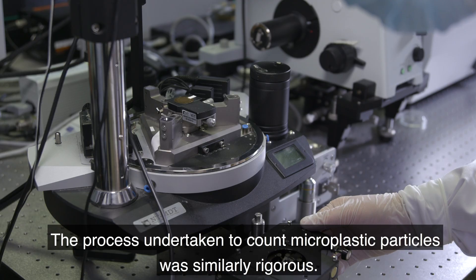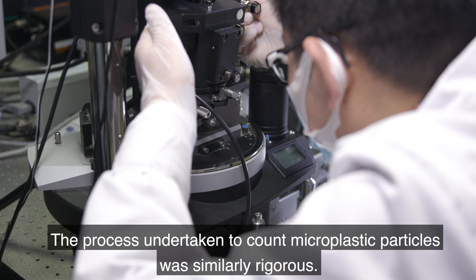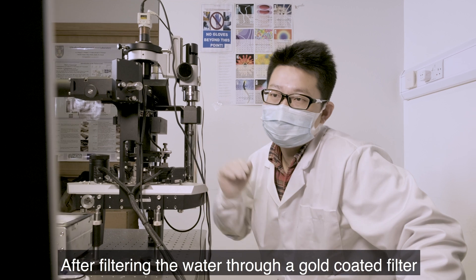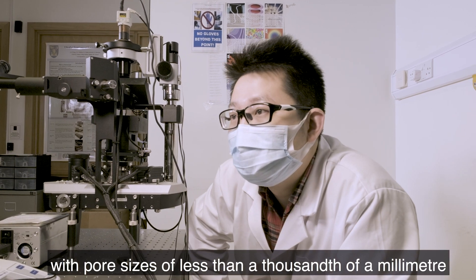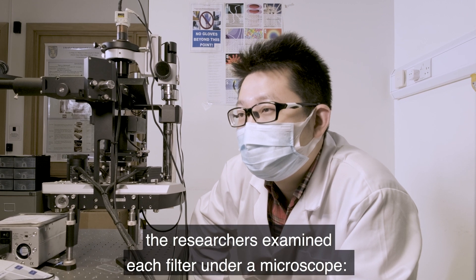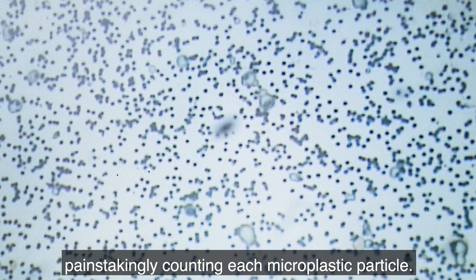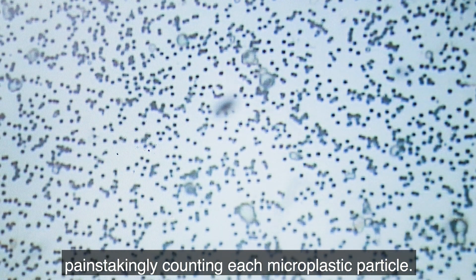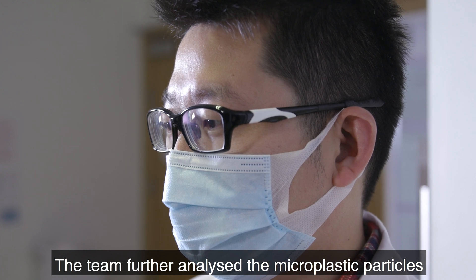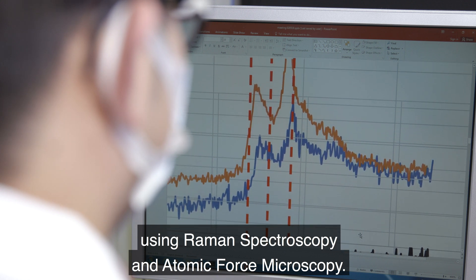The process undertaken to count microplastic particles was similarly rigorous. After filtering the water through a gold-coated filter with pore sizes of less than one-thousandth of a millimeter, the researchers examined each filter under a microscope, painstakingly counting each microplastic particle. The team further analyzed the microplastic particles using Raman spectroscopy and atomic force microscopy.